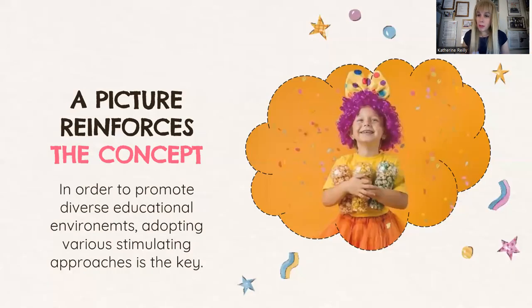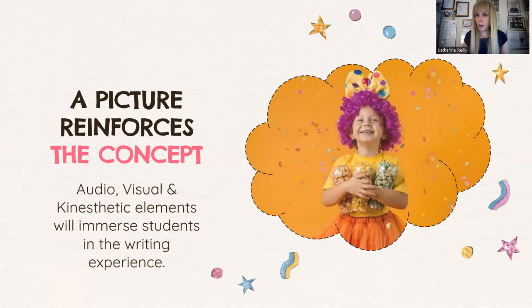I'm in favor of using pictures a lot because a picture will reinforce the concept of what we're doing. We should adopt various approaches — use audio, use visual. I found a picture of a child wearing a wig — a CVC word: W-I-G. We can also refer to the bow on top of the head and ask: how is she feeling? She's happy. What is she holding? We're using question words and grammar tenses, stimulating their thought. You can ask: where is she going? And you get a multitude of responses from kids from just one simple picture. This is what we mean by audio, visual, kinesthetic elements — this is what will immerse your students in the writing experience.